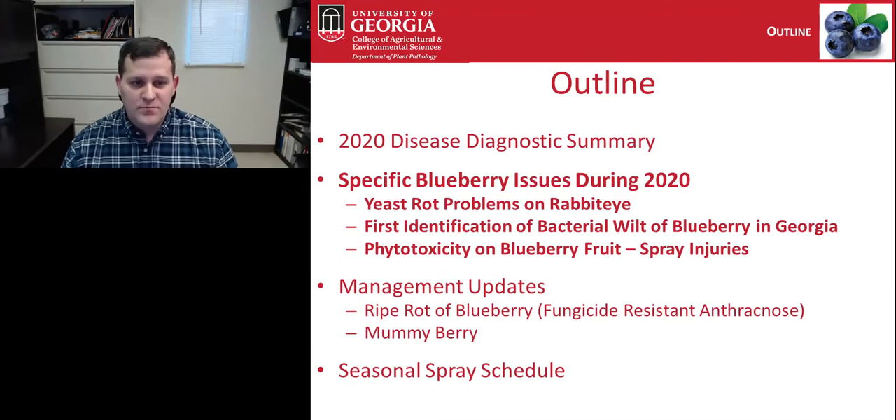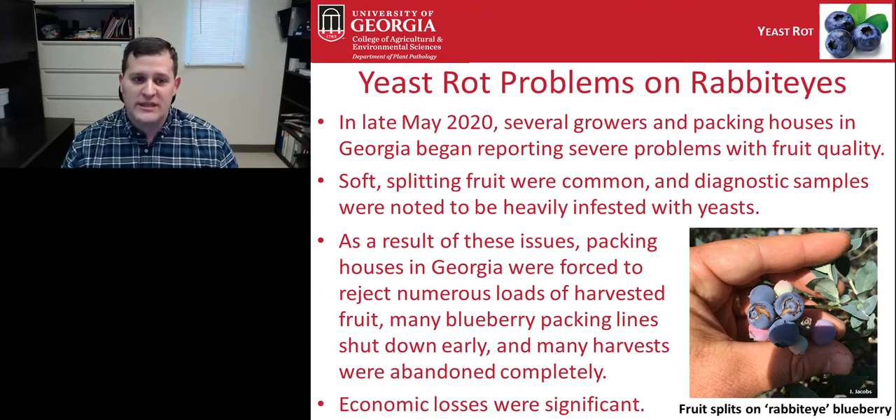One very significant problem during 2020 was yeast rot. During the rabbiteye harvest, it was a major issue in late May. Several growers and packing houses in Georgia began reporting severe problems with fruit quality — soft and splitting fruit were common, and diagnostic samples were heavily infested with yeasts. As a result, many packing houses were forced to reject numerous loads of harvested fruit, and many packing lines shut down early across southern Georgia.